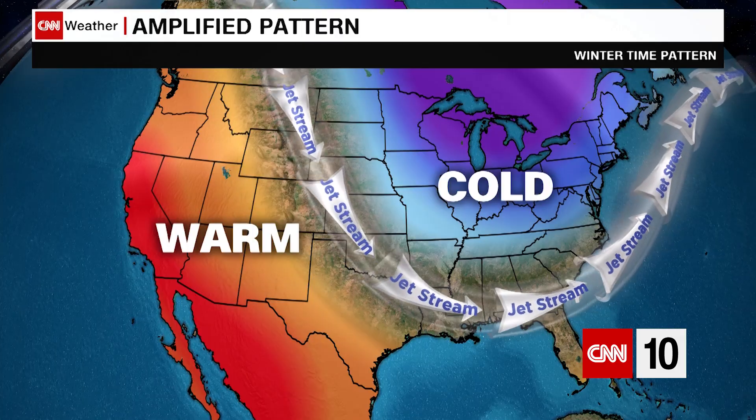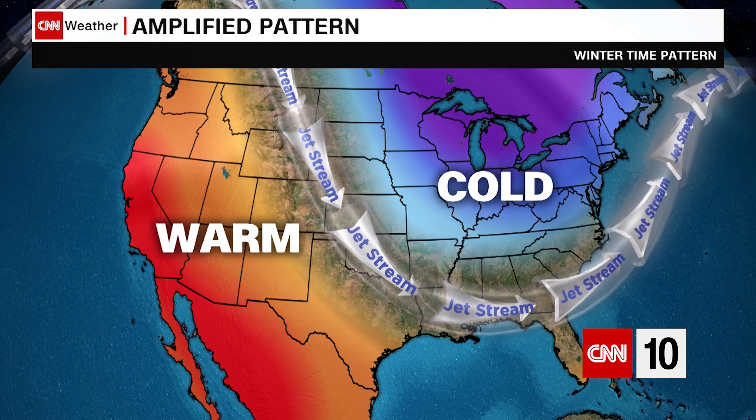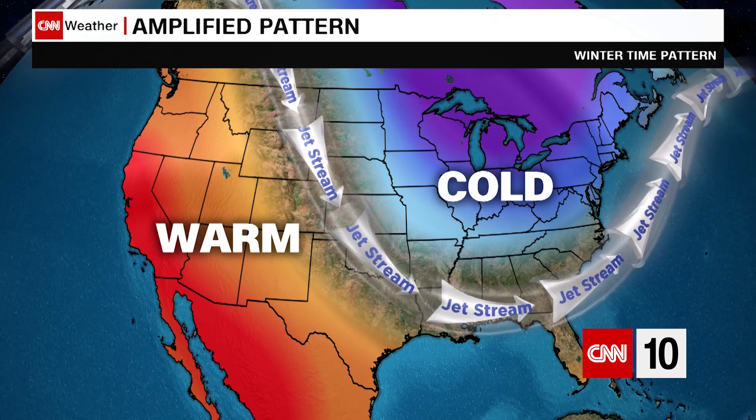That divide is the jet stream, or strong currents of air created when warm and cold air masses meet. It's located about 5 to 9 miles up in the air, which puts it at flight level — about 35,000 feet.